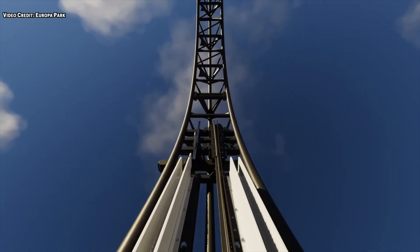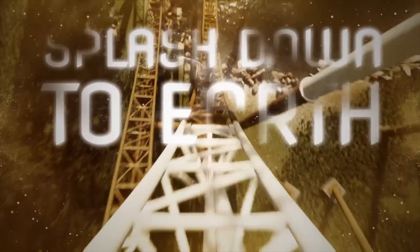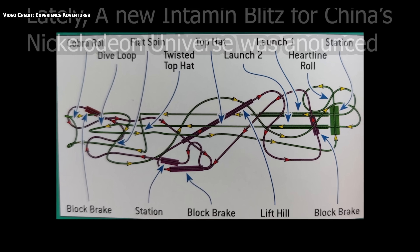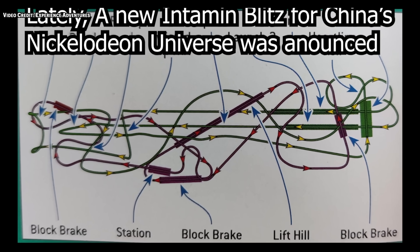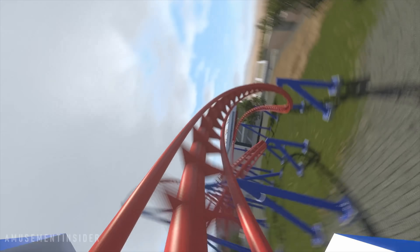2024 is going to be a great year for roller coaster enthusiasts. We have some amazing looking new coasters opening over the next 12 months, and here are the 10 most anticipated ones. And the best thing is Top Thrill 2 isn't even in the top three.